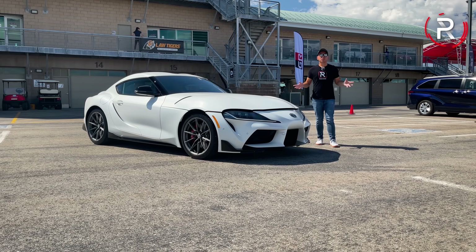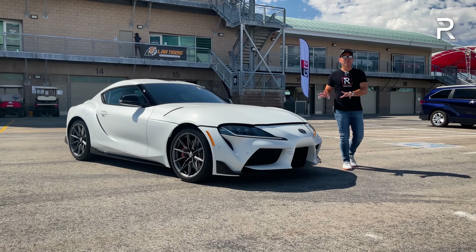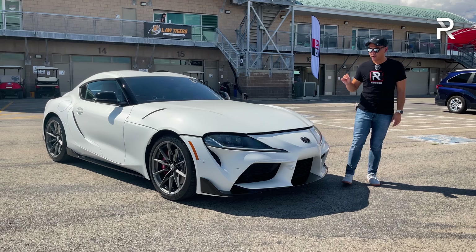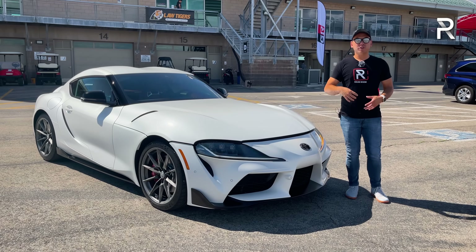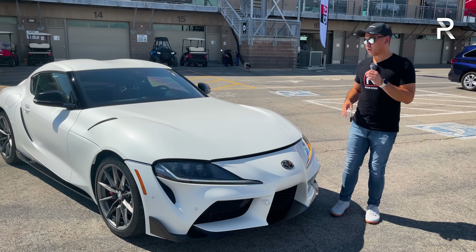This generation GR Supra has been around for a couple years, but you'd be surprised to hear that every time I get behind the wheel of this car, it still turns heads everywhere because of the styling. Toyota really did a great job. Even with the new Z now on the marketplace, this car still has a pretty loyal fan base.